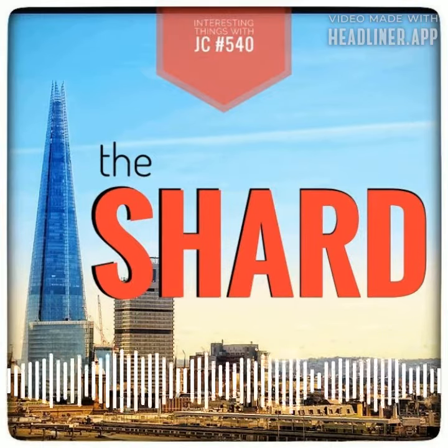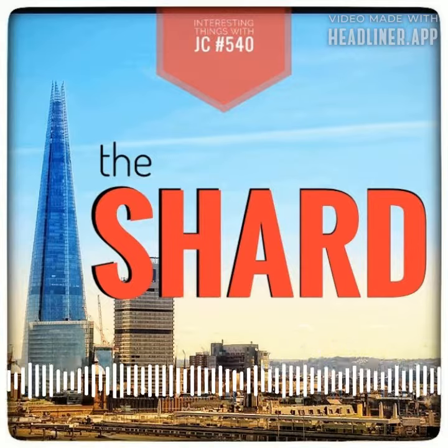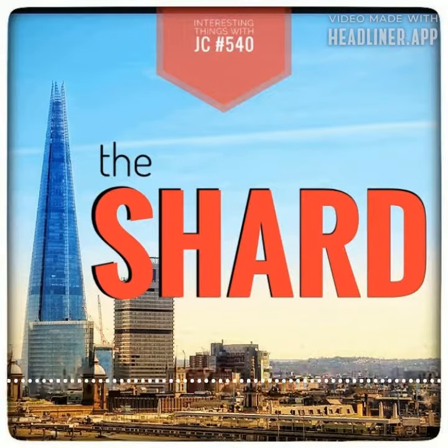The Shard, a symbol of beauty and human imagination, towers over the city. Don't miss the opportunity to see it for yourself. You could even bring home a keepsake in the form of a cuddly toy inspired by Romeo the fox, available at The View from the Shard.